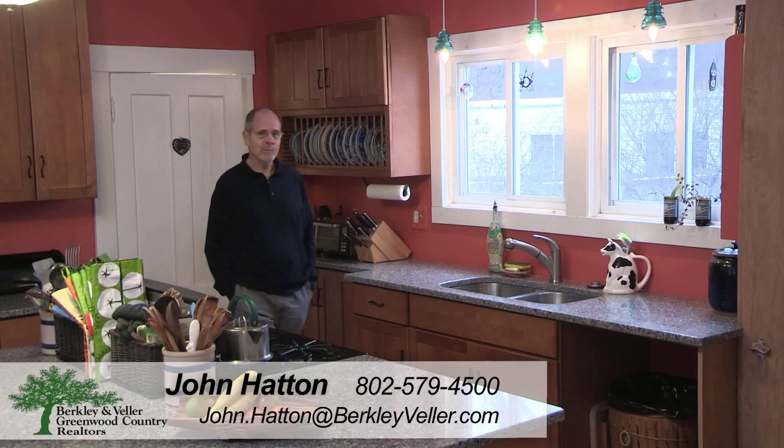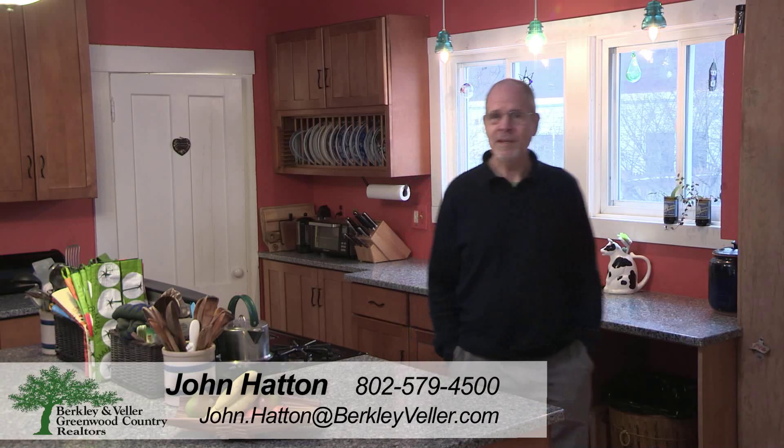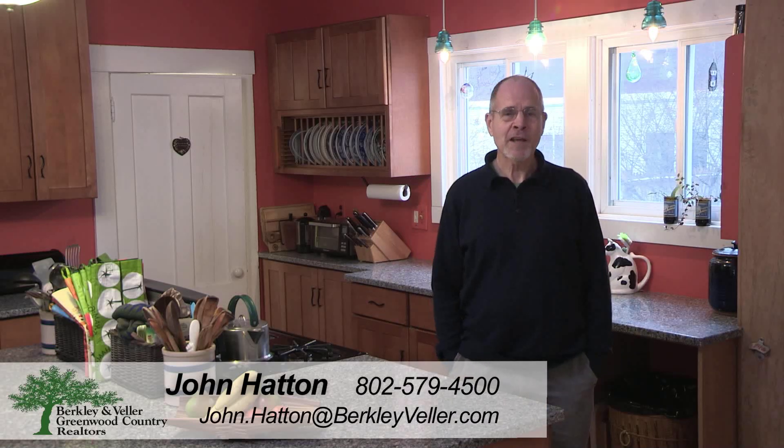Are you looking for a classic home that's in an artsy and community-minded town? Let me know. Call me on my cell, send me an email, or ask for John Hatton at Berkeley and Valor Greenwood Country Realtors, and I'll set up a personal tour for you. Thanks for taking a look.